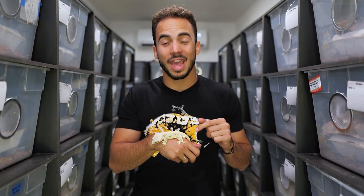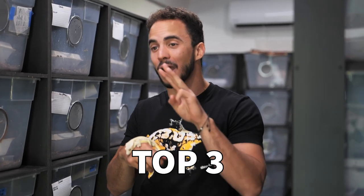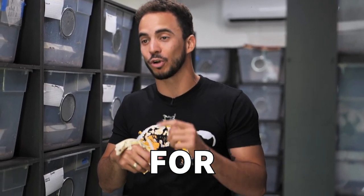Crested geckos have been blowing up in popularity the last couple years, and in this video I'm going to tell you my top three crested gecko morphs for 2022.